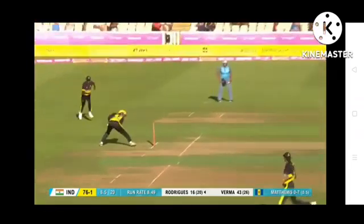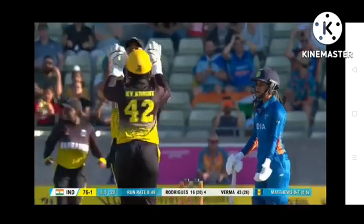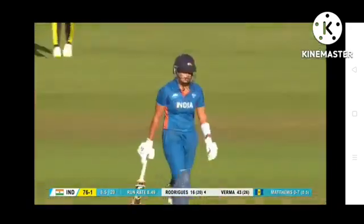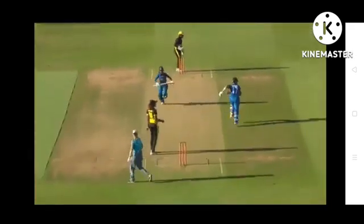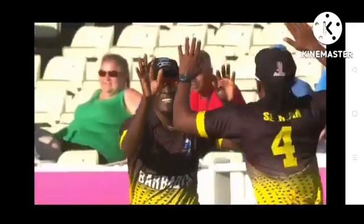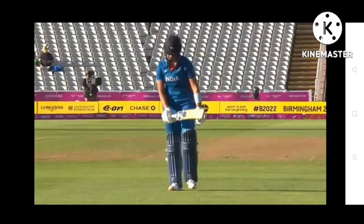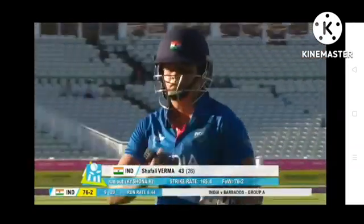They've come back for the second but the throw is going in — that is a disaster from India's perspective. Wholly unnecessary. Shefali Verma had decided to go; the shot was played into the leg side, the fielder picks up and she doesn't look at the non-striker, whose hand was up. Shefali Verma just thought it was two runs. She goes for 43 — India 76 for two.